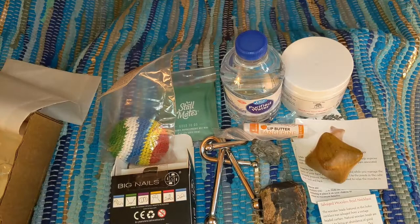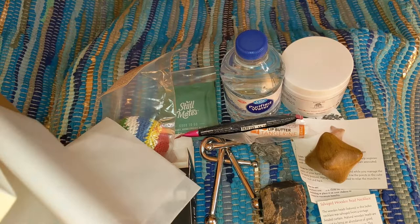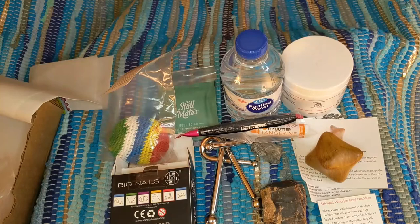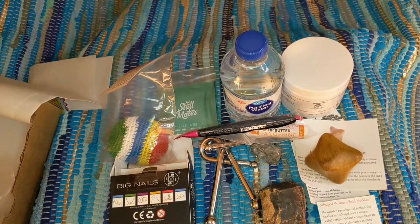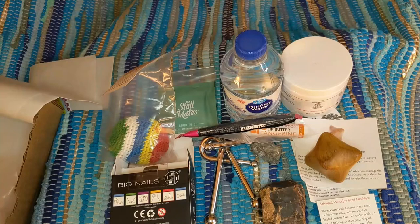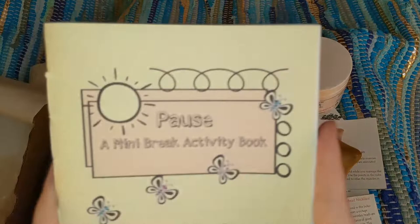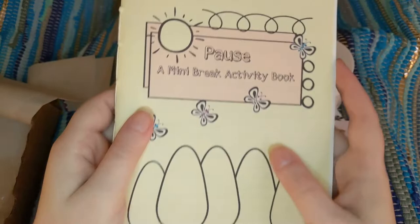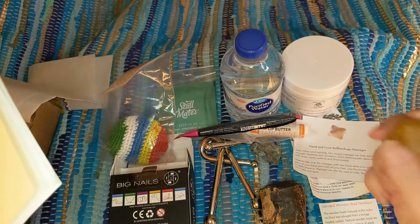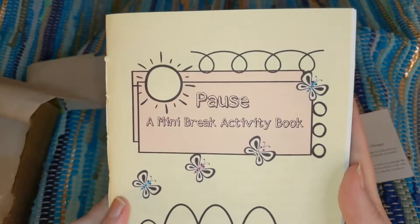I love her boxes — each theme brings such a huge variety of items. You'll never know what you're going to get. I've gotten handmade soaps, body washes, massage oils, a whimsical gnome. And now we've got a real zine! It's called 'Paws' — a mini break activity book. By the way, I did buy this box myself. I heard the crystal was emerald ahead of time, and I was drawn to that. The 'Paws' activity book has an All About Me page, a crossword puzzle, a coloring page, rainbow quotes, daily intentions, and more.